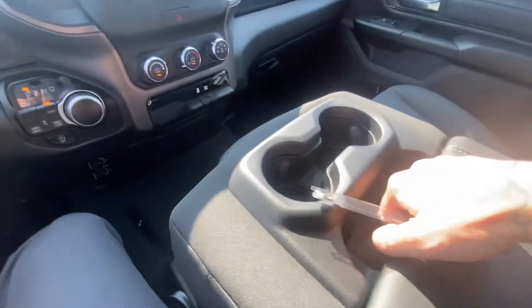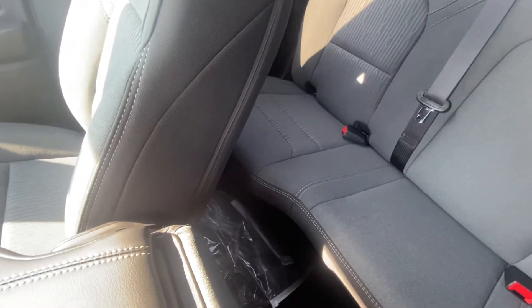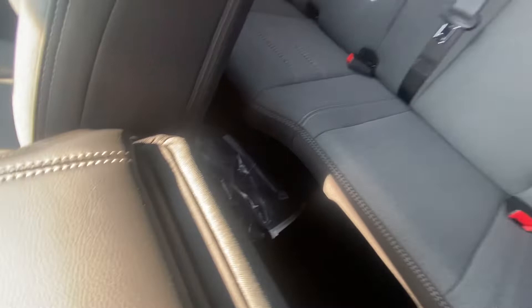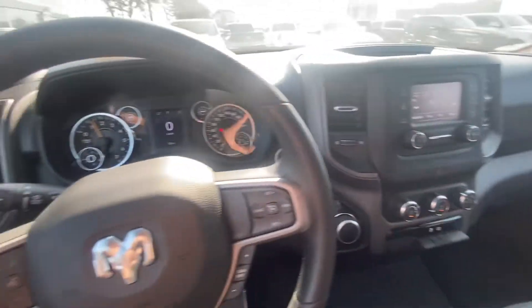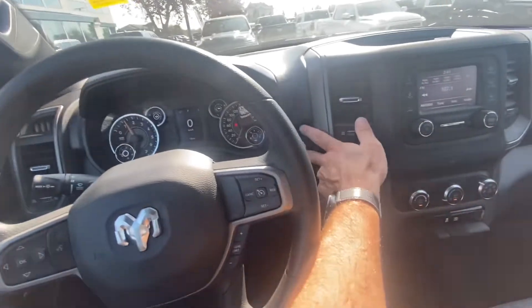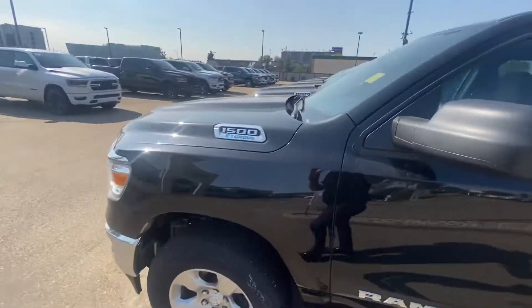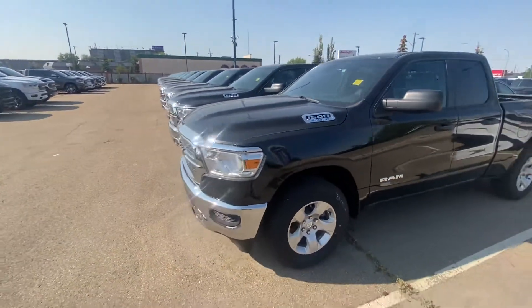In the middle you have either a seat or console storage. And in the back you still have a seat that flips up, so if you're using this truck for work, you have tons of storage underneath when the seats are up. I'm going to pause here and move on to the next truck — the Laramie — just in case you haven't seen that one in person. Give me a sec and I'll be right back.